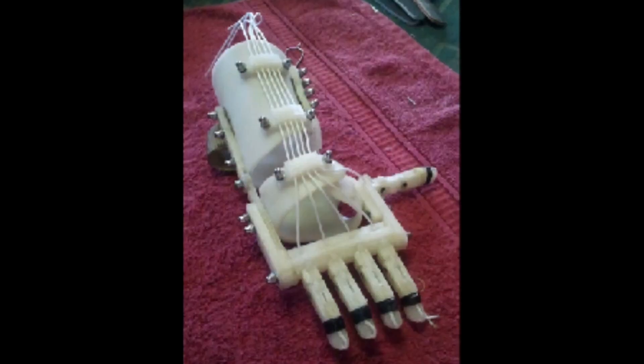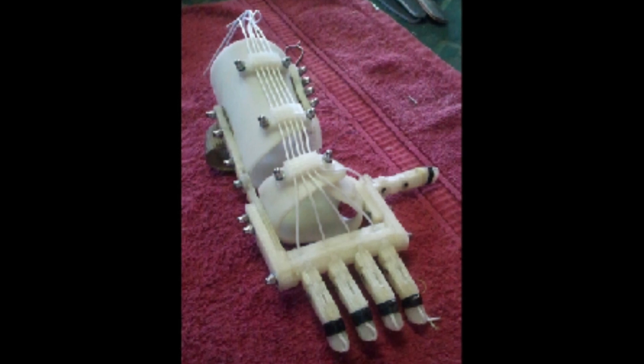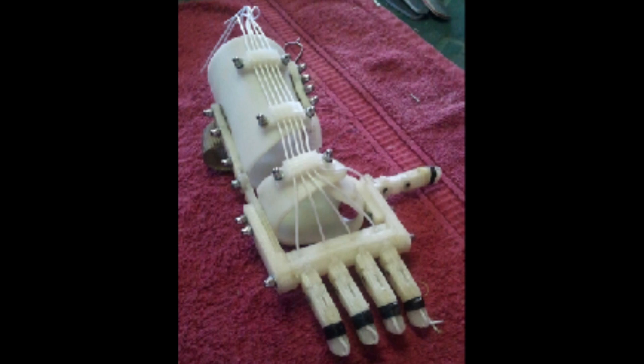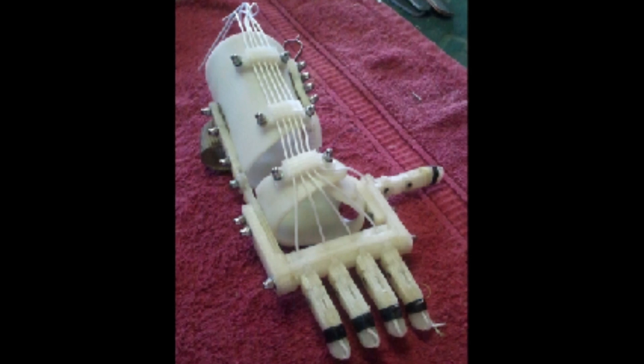Ivan Owen had made a great big mechanical costume in which pulling on strings caused huge metal fingers to open and close. They decided to work together, and over the course of a year they developed the original Robohand: a plastic 3D-printable mechanical device with strings running from a back-of-the-arm gauntlet to a front-of-the-hand palm. When you bend your wrist, the strings tighten up underneath the fingers, and as we like to say to the boys and girls we give these to — when you bend your wrist, you make a fist. It's that easy.